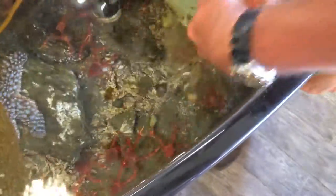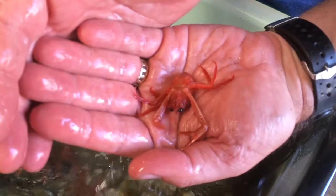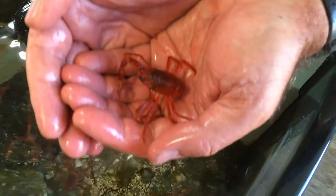So these guys, these pelagic red crabs — a lot of times people think they look like little mini lobsters and they have that look, but they're really just floating up in the water column. They're floating around.